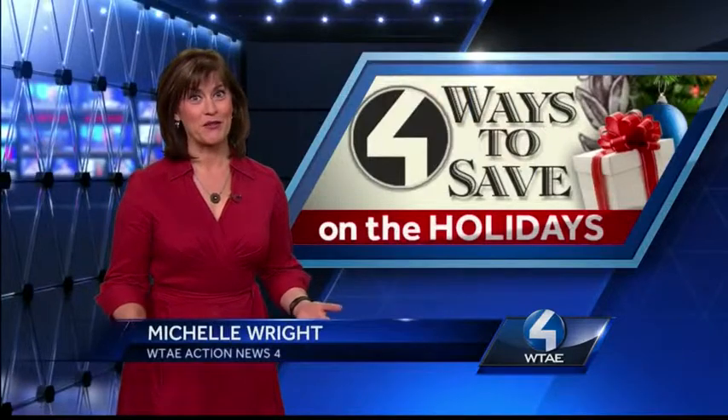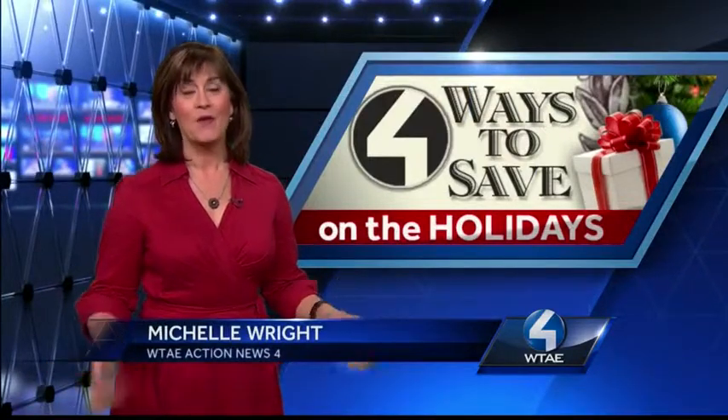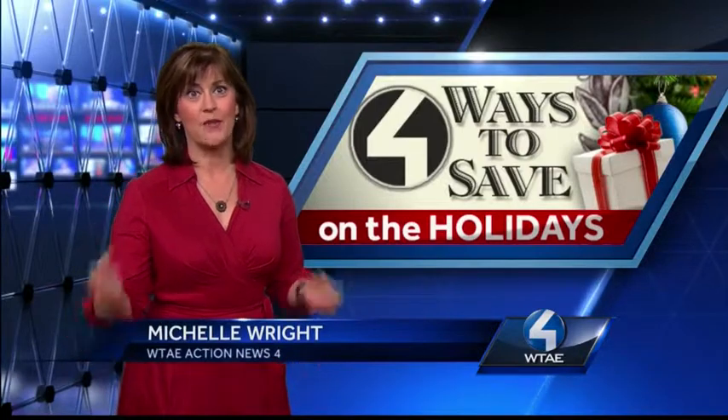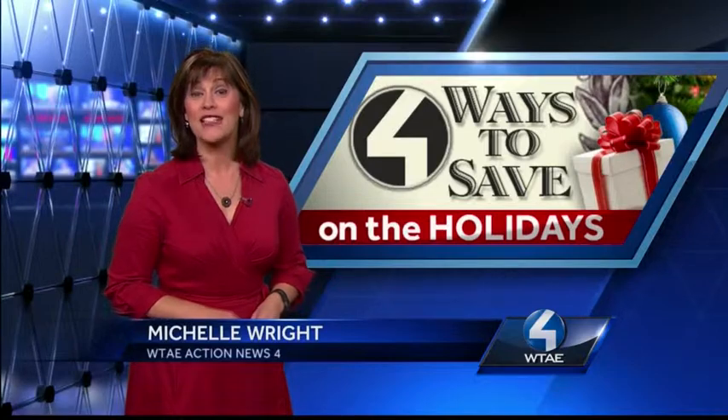Our hearts are filled during the holidays, but oftentimes our wallets are quickly empty. You might already know that now is the best time to set your budget and stick to your holiday saving suggestions. In reality, what you can do is take the total amount that you were going to spend on gift giving and cut it in half. In half sounds pretty good to me, so let's get started.